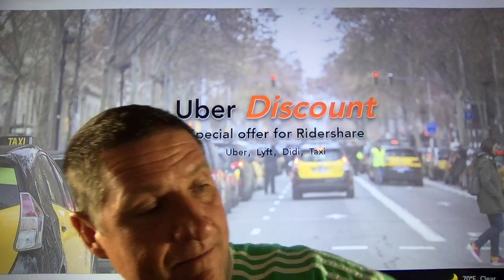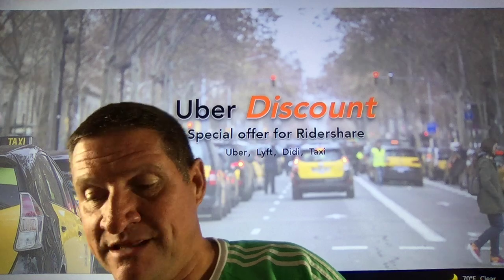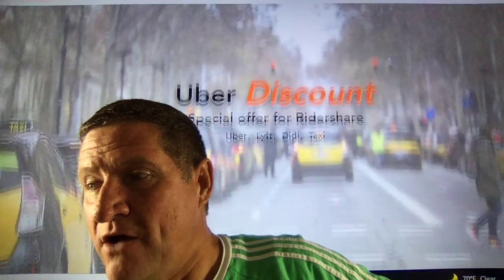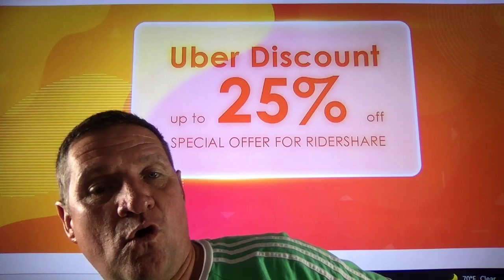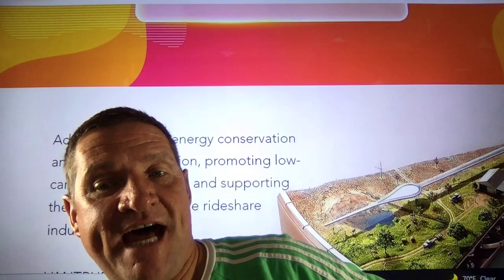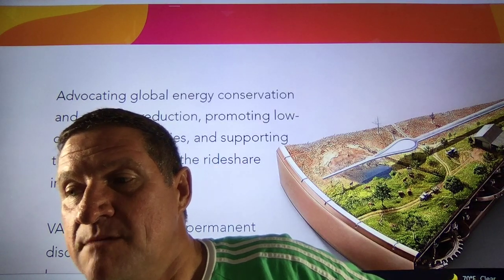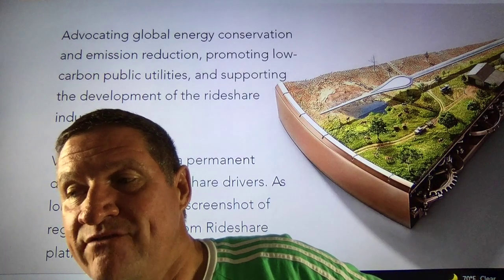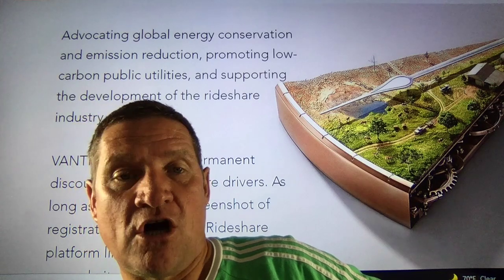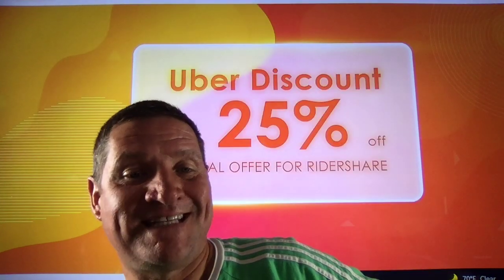I've been going back and forth consulting with them. I said listen, this is the best of the best, but you've got to make it accessible at the right price. I'm glad they listened. This could be a 25% Uber/Lyft discount — a special offer for rideshare. Vantrue advocates global energy conservation and supports the rideshare industry by providing a permanent discount code to rideshare drivers. You just need to upload a screenshot of your registration license from a rideshare platform like Uber, Lyft, Didi, or taxi on their website to get it.